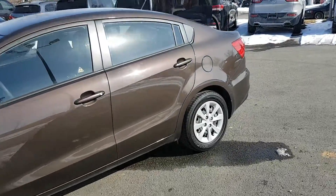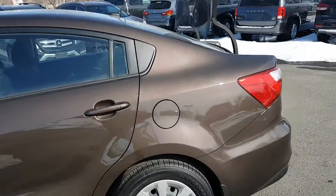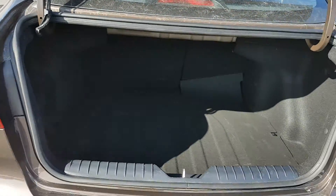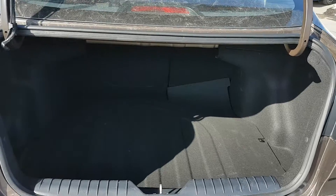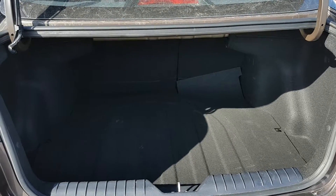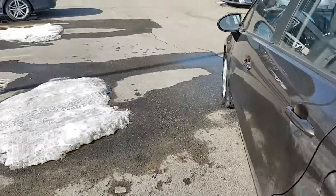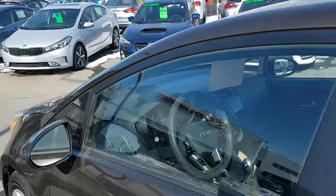You get all sorts of great things and great cargo capacity — just look at the size of that trunk. You can fit everything you need, from golf clubs to groceries to just the kids' supplies to get them to and from their activities.